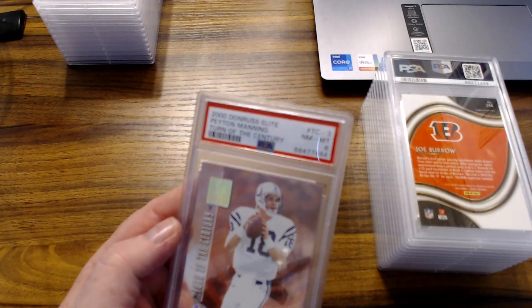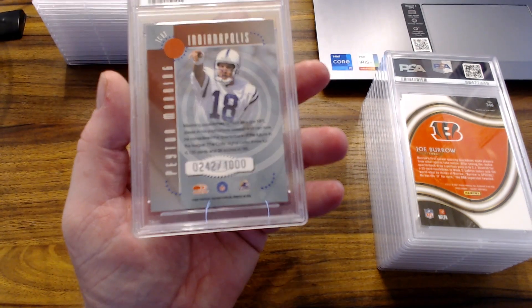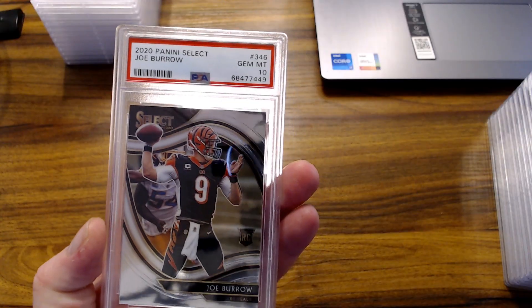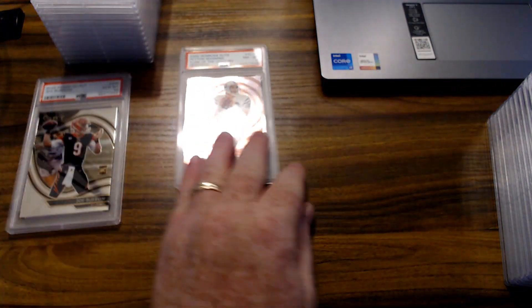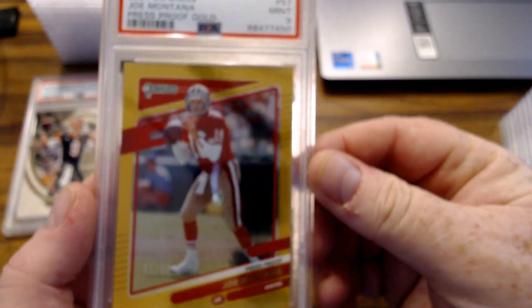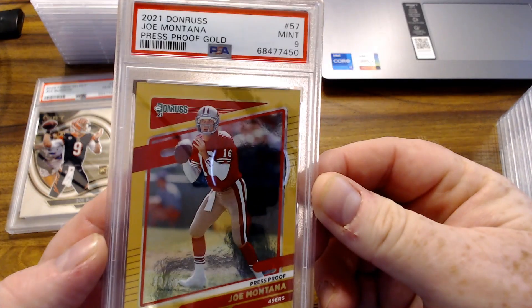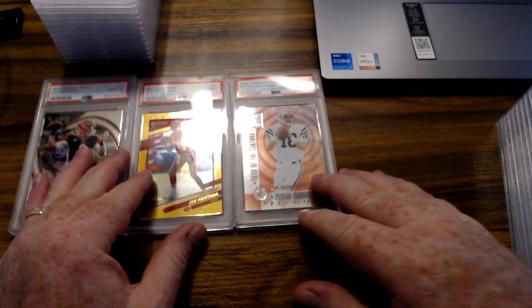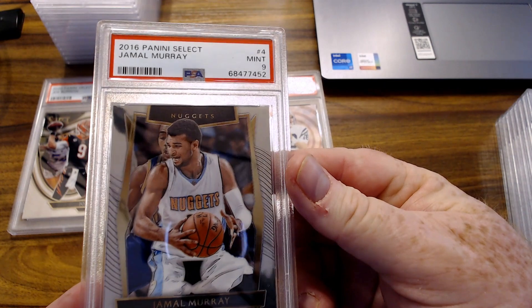First up, we've got a 2000 Donruss Elite Peyton Manning Turn of the Century — this is numbered, you can see on the back. Next, a nice Joe Burrow field level PSA 10, good time to get that one back. Then a Joe Montana press proof gold, numbered to 250, got a PSA 9. There's also a Jamal Murray 2016 Select PSA 9.